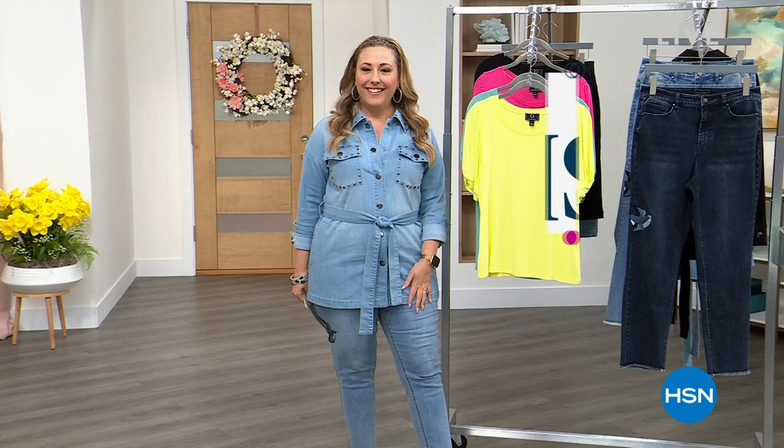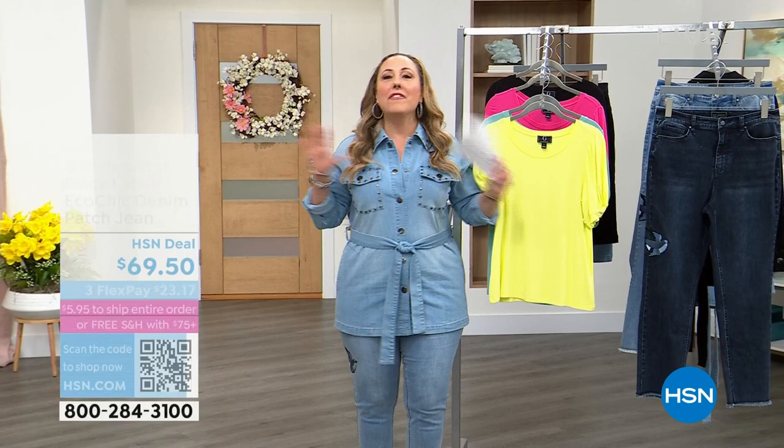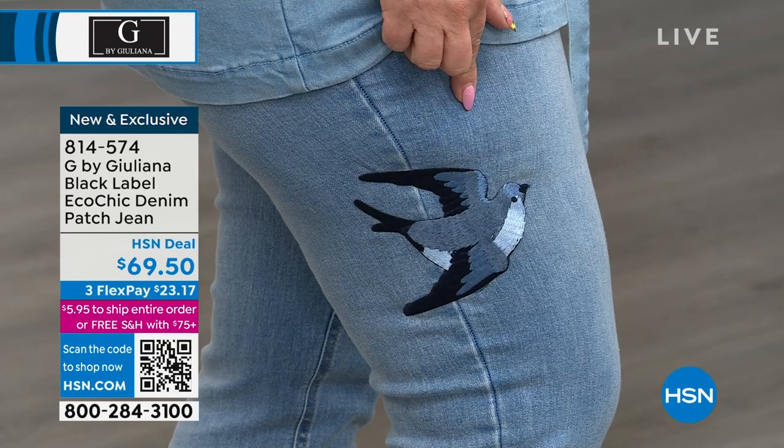I'm so glad you're here at HSN. Ingerborg and I were just chatting about an incredible vacation she just got back from — she was all over the world, including Israel. Everybody's traveling more, right? The whole world is open back up and we want to fly like a bird. Here are these jeans that you're going to be wearing. This is the G by Juliana Black Label Eco Chic Denim Patch Jean. I'm wearing a size 10, my regular size here at HSN. There is stretch to these — they are super comfy, brand new, and exclusive.